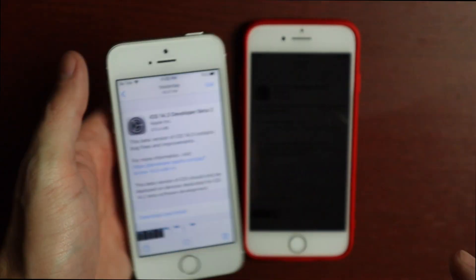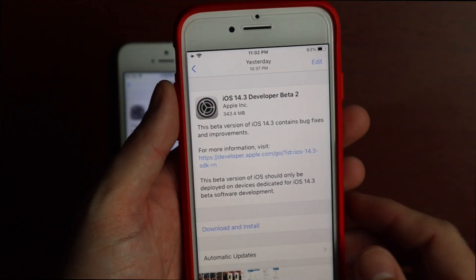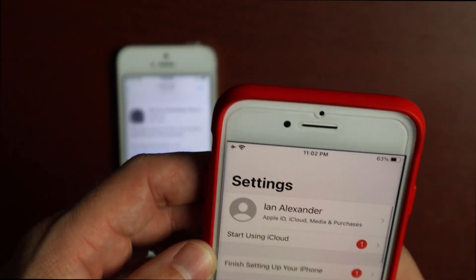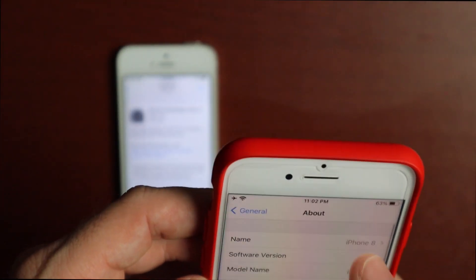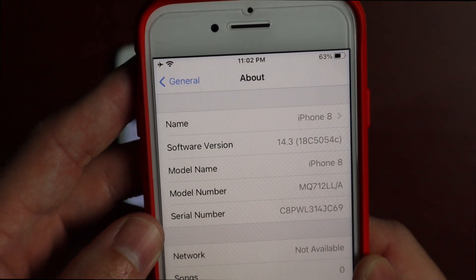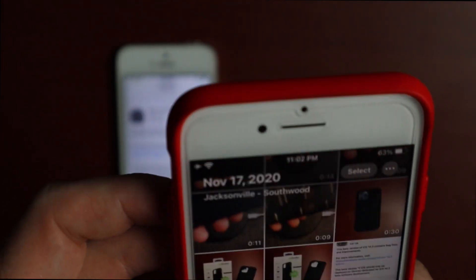On the iPhone SE first generation it came in at 343 megabytes on the iPhone 8. Let me show you the build number real quick — the build number on beta 2 is 18C5054C.